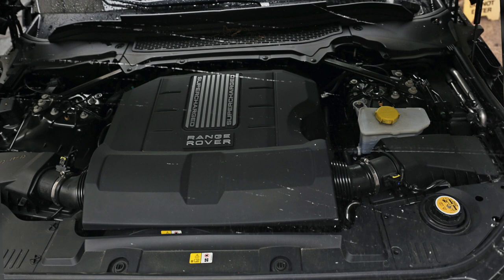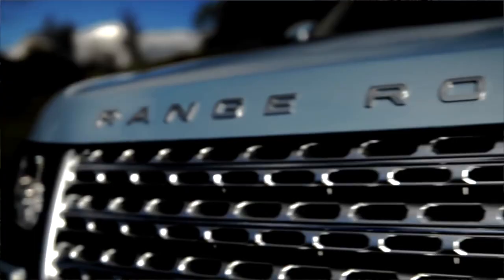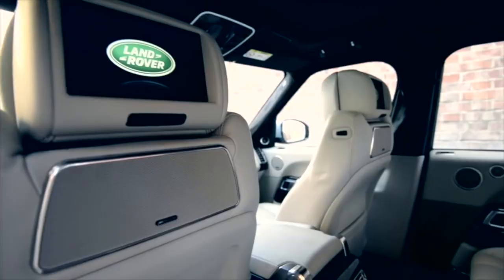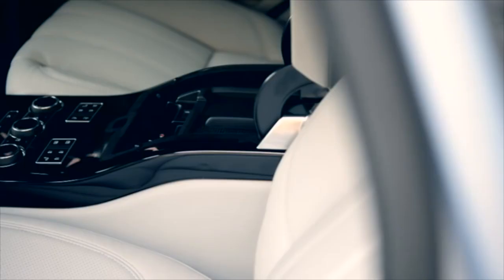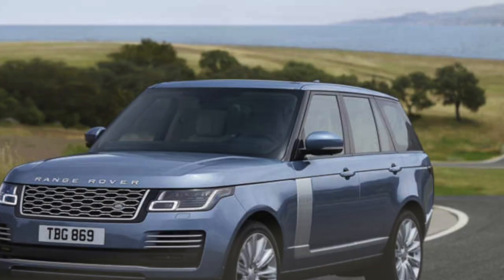Buyers could only buy an automatic model, which came with an 8-speed gearbox. In 2013, Range Rover announced a hybrid version of the L405 — the first hybrid production by Range Rover — and production started in early 2014. Later in 2018, Range Rover announced a plug-in hybrid variant.